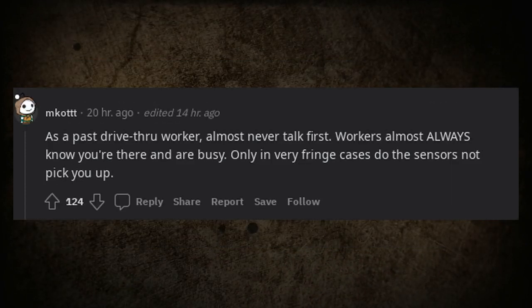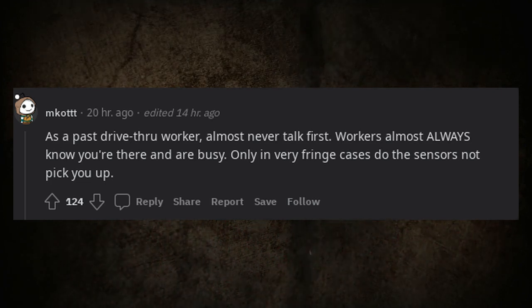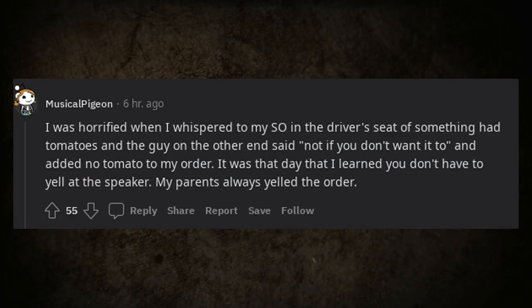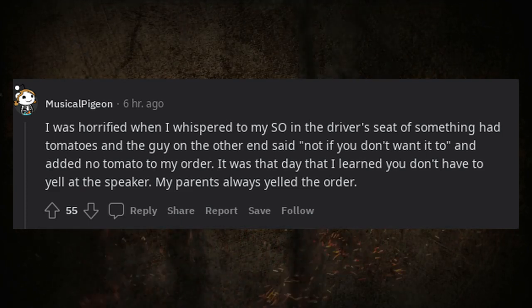As a past drive-thru worker: almost never talk first — workers almost always know you're there and are busy. Only in very fringe cases do the sensors not pick you up. I was horrified when I whispered something to my partner about tomatoes and the guy on the other end said 'not if you don't want it to' and added no tomato to my order. That's the day I learned you don't have to yell at the speaker.